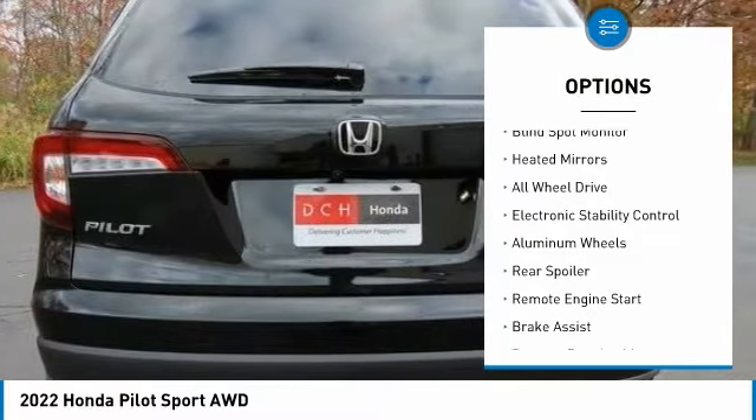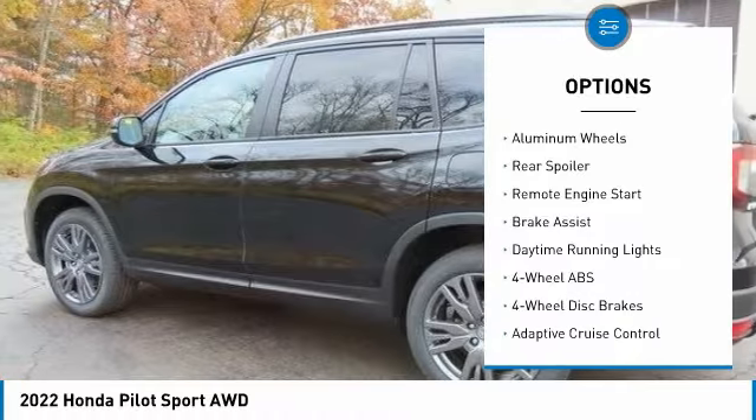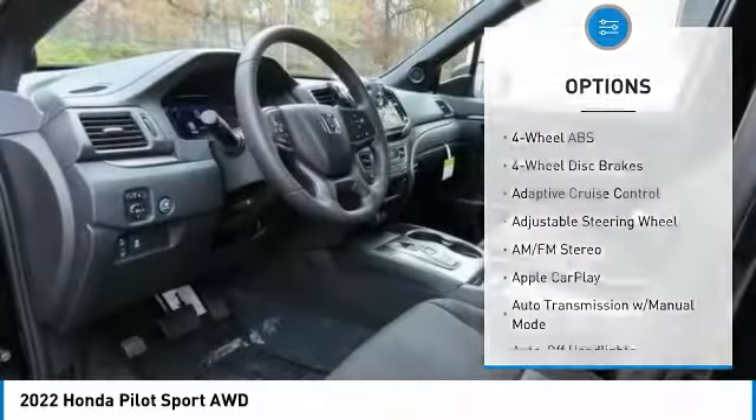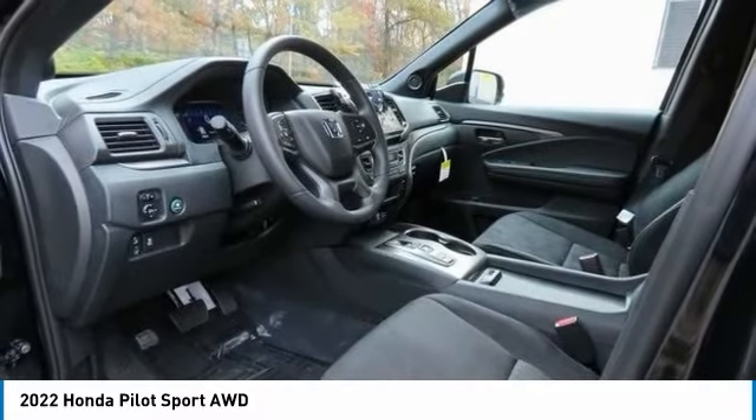Tire pressure monitoring system. Blind spot monitor. Heated mirrors. All wheel drive. Electronic stability control. Aluminum wheels.